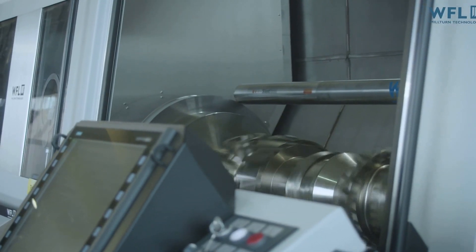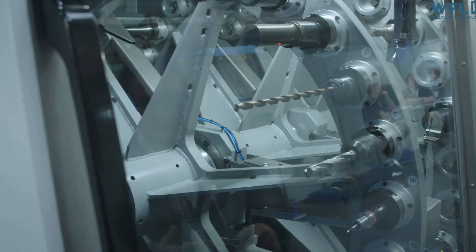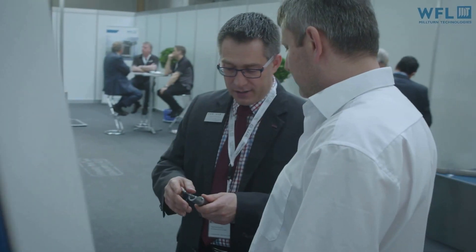It's an amazing show of technology. Being a technical guy, I love to see everything that's going on. We manufacture parts for aircraft, so the WFL quality is something that's very, very important to us.